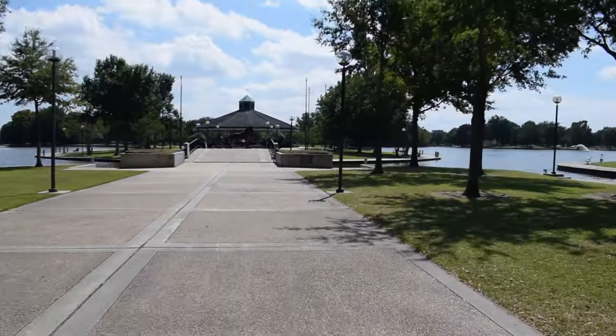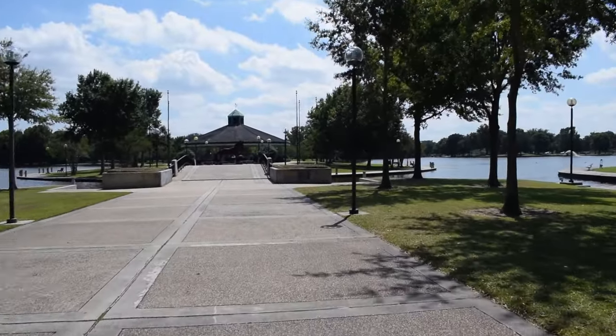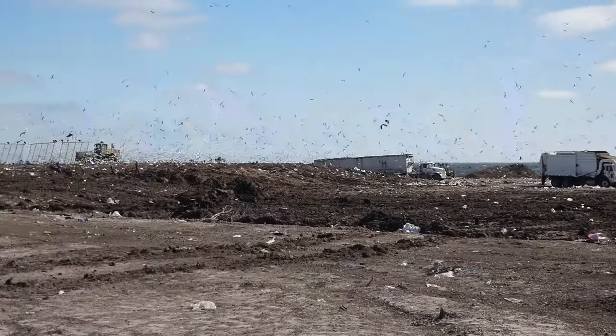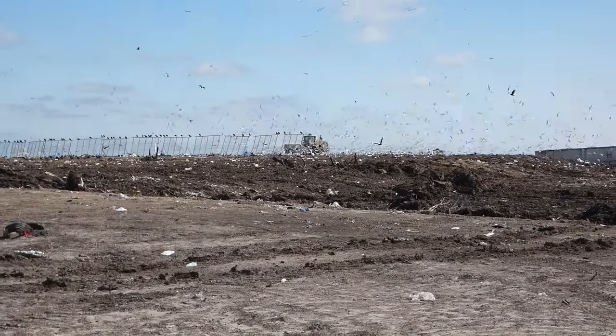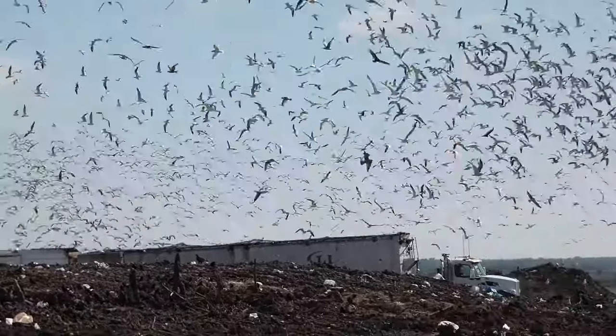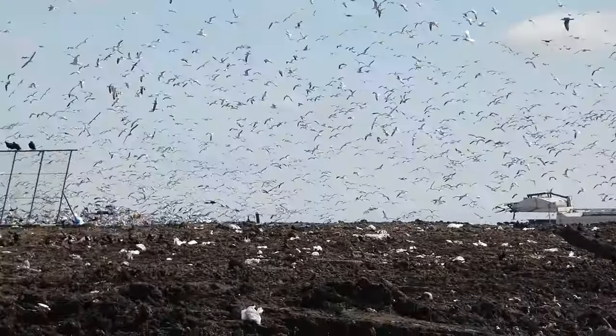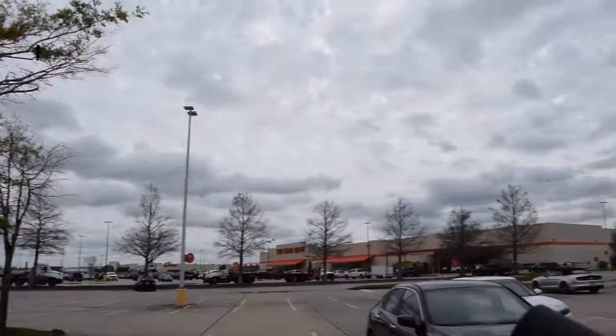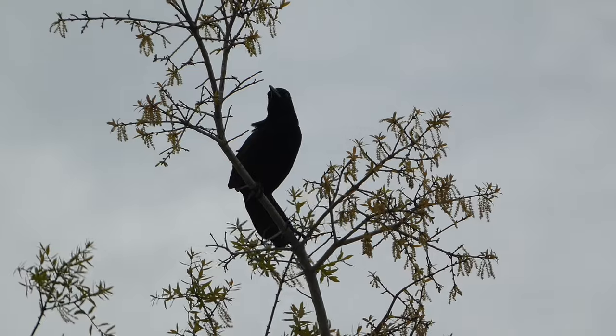Sometimes the best place to see a particular bird species is in an unorthodox location. Sewage ponds, dumps, and agricultural fields are just a few places that most dedicated birders have visited at one time or another to see a certain species. Today I'm at one of these quirky spots to look for a relatively common but neat bird to see in Louisiana — the boat-tailed grackle.